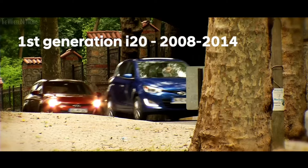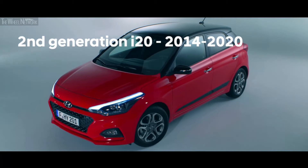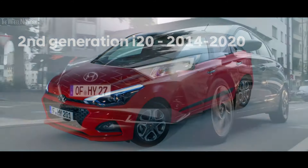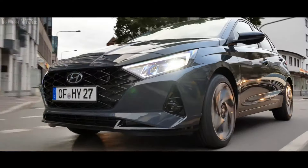Hyundai launched its first generation i20 in 2008. Since then, we have launched three generations and in each generation we enhanced the model further. Now Andreas Christoph Hoffmann will further explain what this model means to us and how it fits to our wider strategy in Europe.